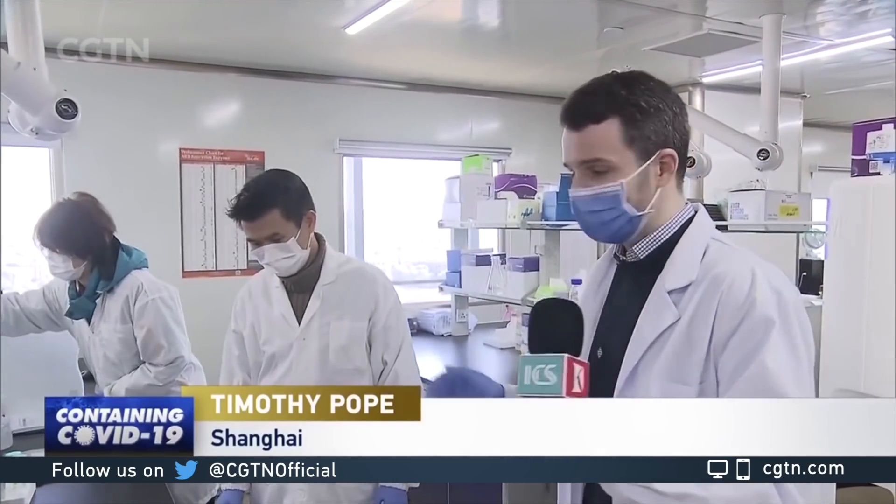As China confronts the fight against COVID-19, a lot of the battle is taking place in labs like this one — not only diagnosis for sick or suspected patients, but companies are also racing to develop new tests and new tools to fight the virus. This lab belongs to Shanghai-based genetic testing startup MS Gene, and they're currently waiting on government approval for a test developed to detect COVID-19 carriers and patients. I'm joined by MS Gene's chief scientist, Xin Huang.